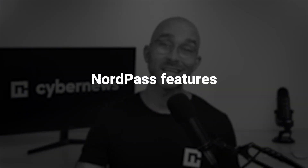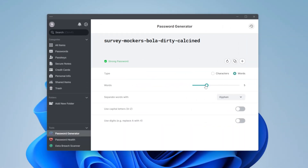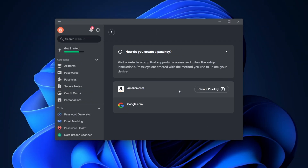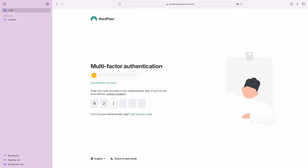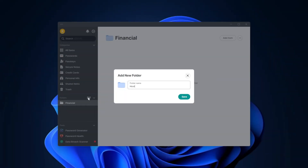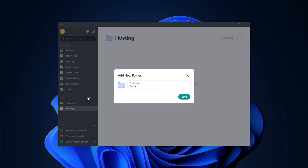With ProtonPass covered, let's see what NordPass has to offer. Of course, NordPass has all the basic password manager features: a robust generator, a passkey feature that may replace passwords altogether in the future, convenient autofill and storage, and a built-in authenticator. I can organize my passwords in different folders, so if I use some for business and others for personal use, I don't need to mix the credentials in the same folder.